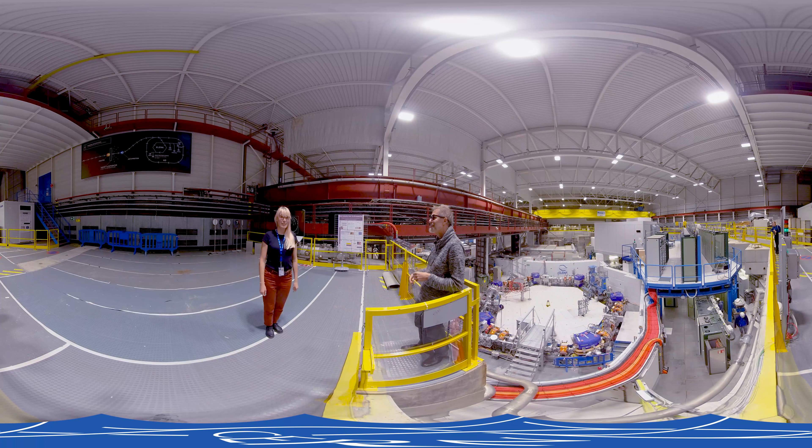We are now at the antimatter factory, and today here with us is Michael Dozer, Senior Research Scientist at CERN. So Michael, could you please tell us first what is antimatter and what happens here at the antimatter factory?